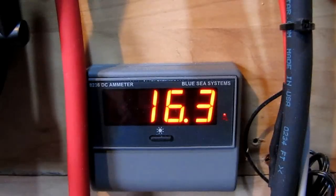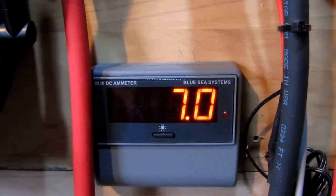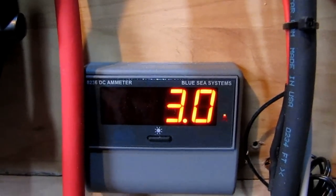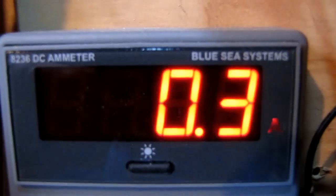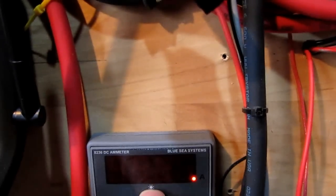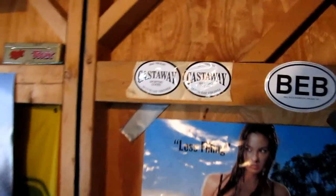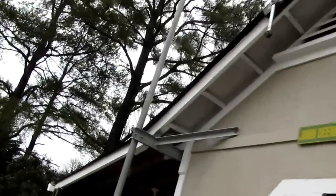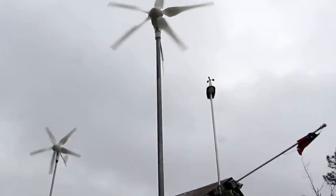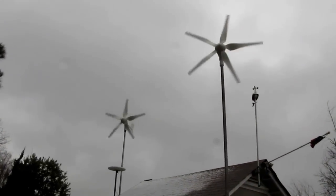Hey folks, doing a video today during Winter Storm Saturn. We're making some kick-butt power. Those are Blue Sea 8236 DC meters — she is rocking today. There's a higher setting, but man, I gotta show y'all what's going on outside. It is blowing, kicking — about 10 to 30 mile an hour winds, and it's snowing on top of it all. Yeah, she is whipping y'all.